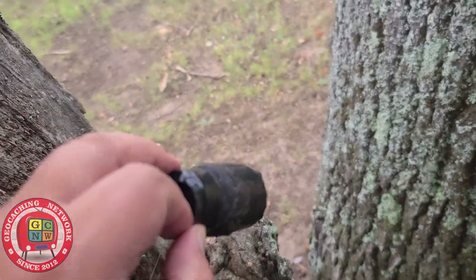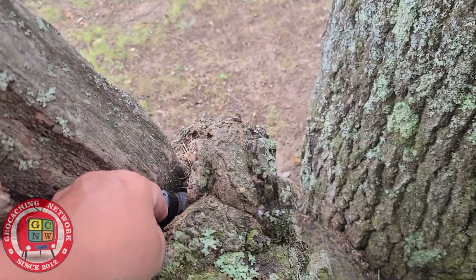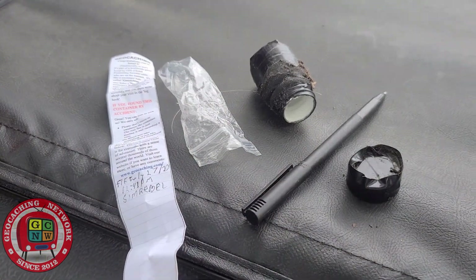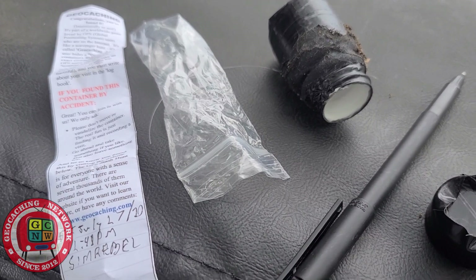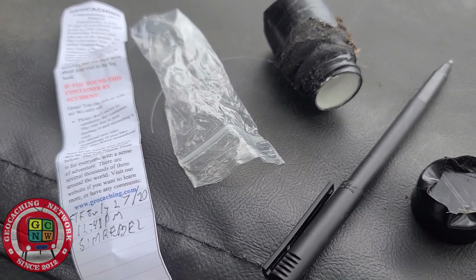Let's open her up and see if we've got first to find. Open her up — first to find! Cottage Cache.